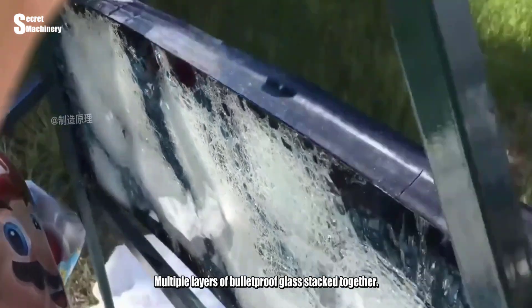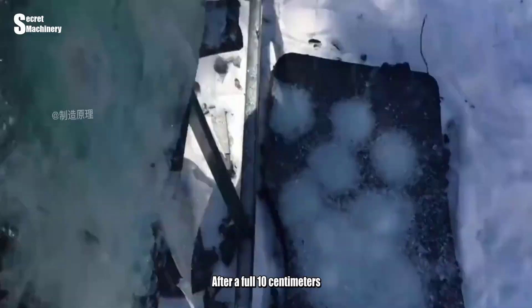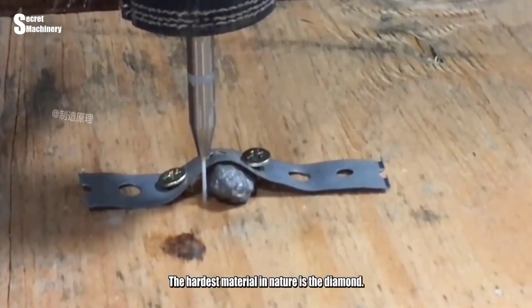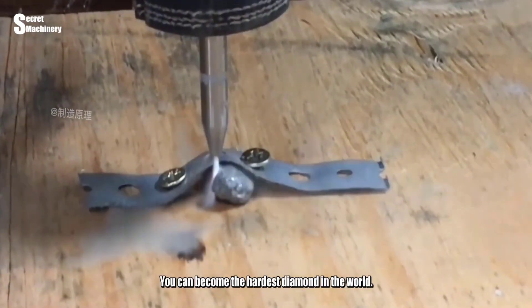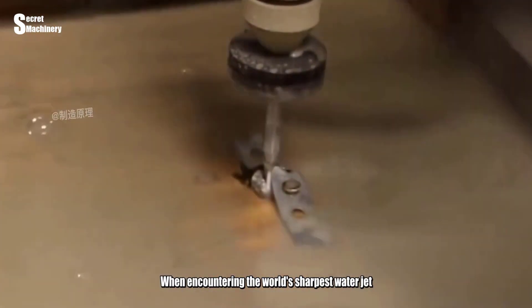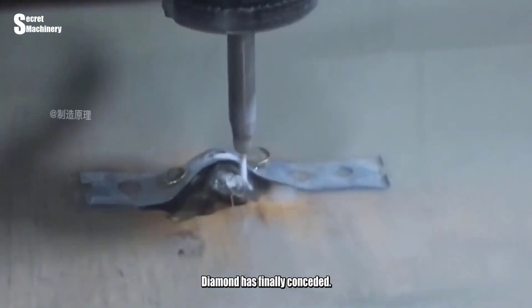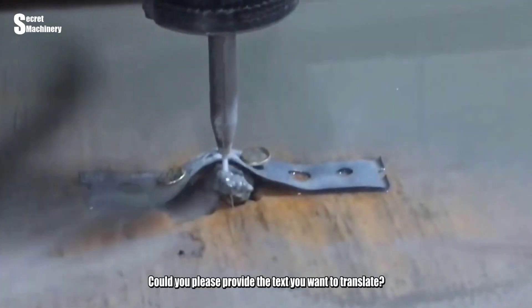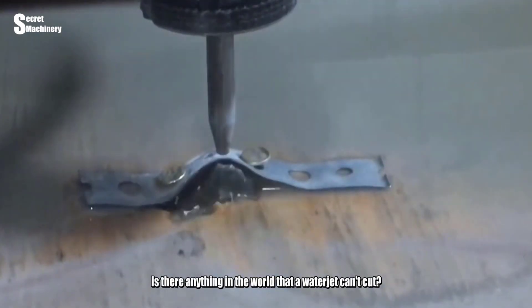Is bulletproof glass tough enough? Multiple layers of bulletproof glass stacked together — a full 10 centimeters — were easily cut through in front of the waterjet. Even the hardest natural material, diamond, has conceded: it was split in half instantly by the world's sharpest waterjet. Is there anything in the world that a waterjet can't cut?